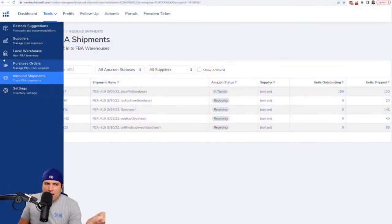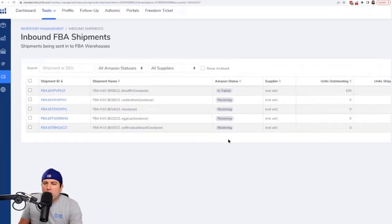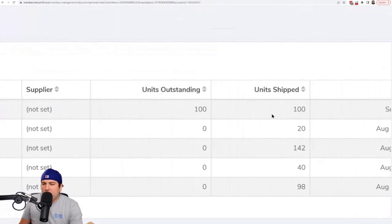The last of the five tips involves our Inventory Management tool. A lot of people don't realize Helium 10 has a full-fledged inventory management system. This particular tip is not on the forecasting side. In Inventory Management, hit 'Inbound Shipments' — shipments to Amazon. Check the statuses — checked in, closed, canceled, or all Amazon statuses — and look at the column that says 'Units Outstanding.' For example, we sent coffin shelves on September 6th: 100 units shipped, 100 units outstanding — that's a no-brainer since they just left.